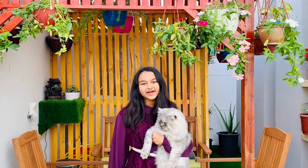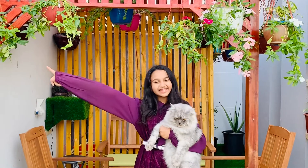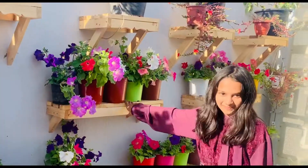Hi, what's up! Welcome back to our YouTube channel. In today's video we are going to do our frontier tour. Today I'm going to talk about petunias.